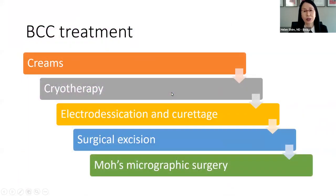Treatment for basal cells can be very simple. Sometimes we'll treat them with creams — there's one called imiquimod that you apply at home. Occasionally we do liquid nitrogen cryotherapy, or electrodesiccation and curettage. Surgical excision is pretty common, especially off the face. If it's on the face, Mohs micrographic surgery is also used.